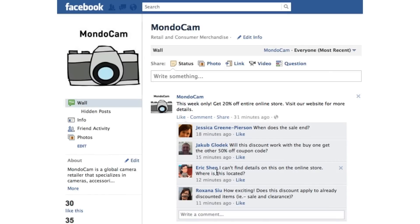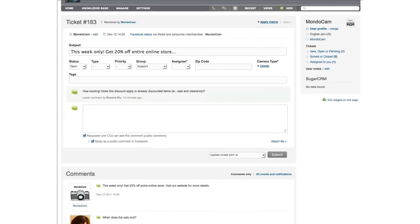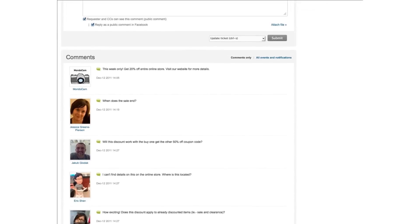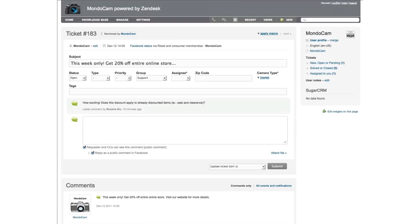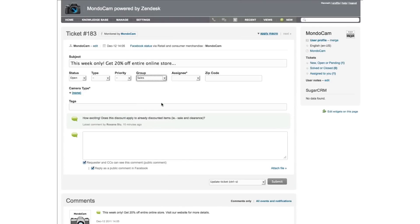When MondoCam makes an announcement on their Facebook wall — for example, telling customers about a limited time discount promotion — they can also use Zendesk for Facebook to easily gather all of their customers' comments about the announcement in one Zendesk ticket. The ticket can then be assigned to the marketing or sales team, where they will have a consolidated view of all the feedback and can act on it appropriately.